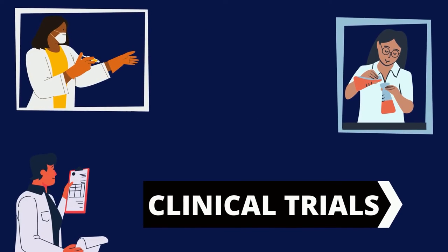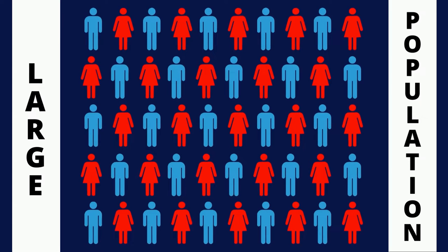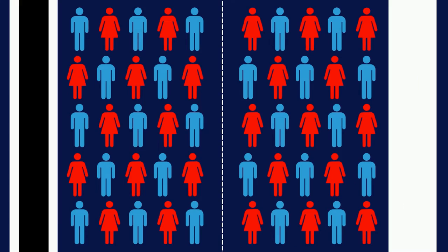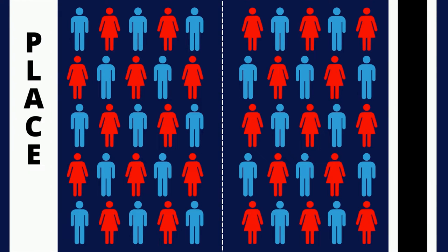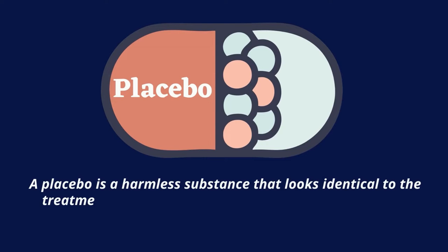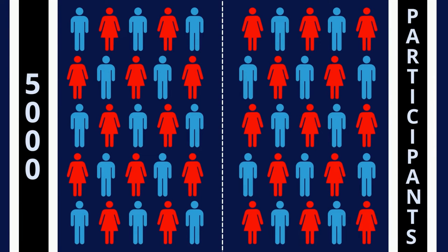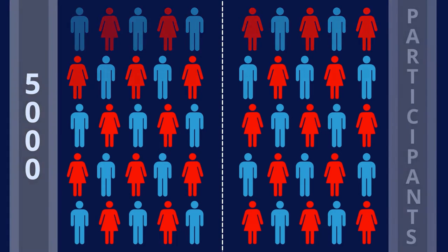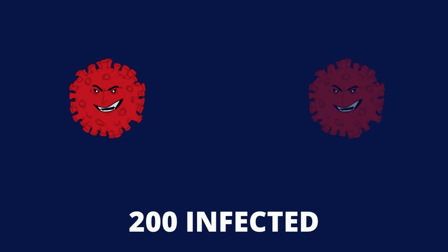During clinical trials, the vaccine is tested on a large population. The candidates registered in these trials are divided into two groups: half are administered the vaccine, whereas the other half receive a placebo. Scientists monitor them to see whether or not they catch the infection over the next several months. Let's say, for example, 5,000 participants are registered for the trials, and an arbitrary number of participants got COVID-19 — let's say 200.